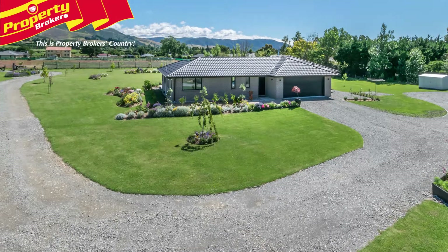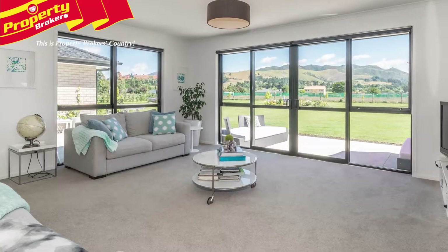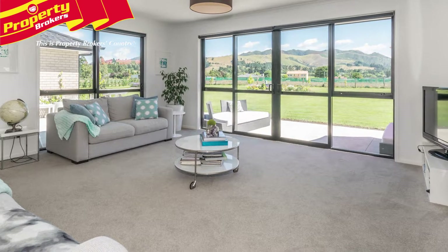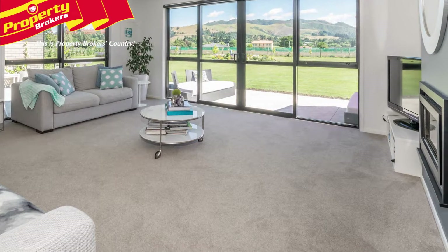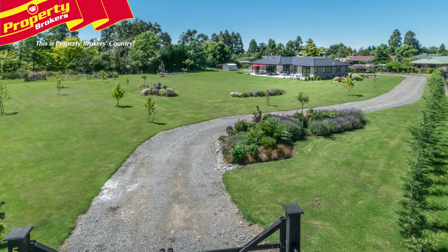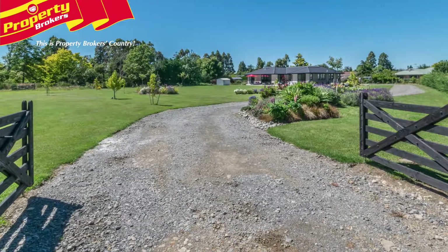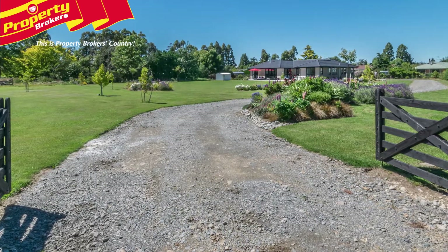The double internal-access garaging is insulated and lined for extra comfort all year round. A separate laundry has outside access, and heating throughout the home is superbly maintained by an S-Gear gas fireplace. Beautiful garden beds dress the lawn with tree-lined boundaries already in place, and newly added entrance gates, a new garden shed and a turn-around bay are great added features.